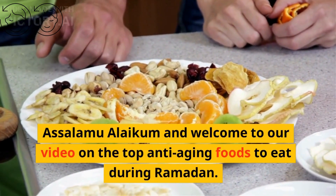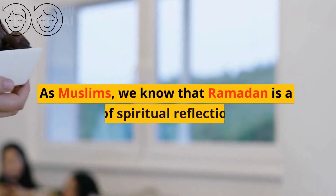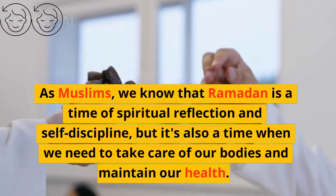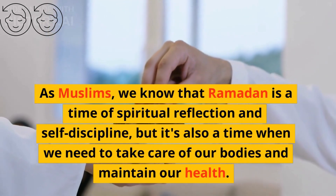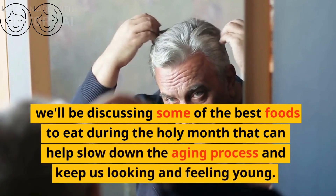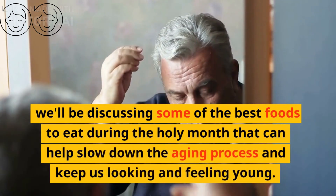As-salamu alaykum and welcome to our video on the top anti-aging foods to eat during Ramadan. As Muslims, we know that Ramadan is a time of spiritual reflection and self-discipline, but it's also a time when we need to take care of our bodies and maintain our health. In this video, we'll be discussing some of the best foods to eat during the holy month that can help slow down the aging process and keep us looking and feeling young.